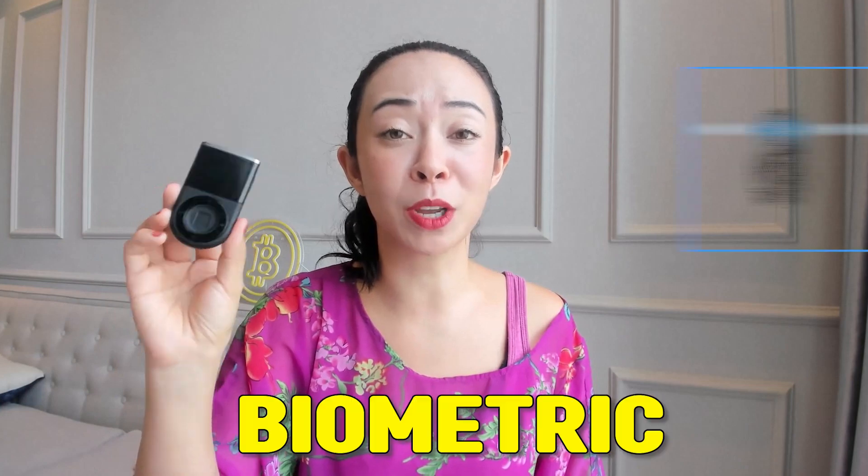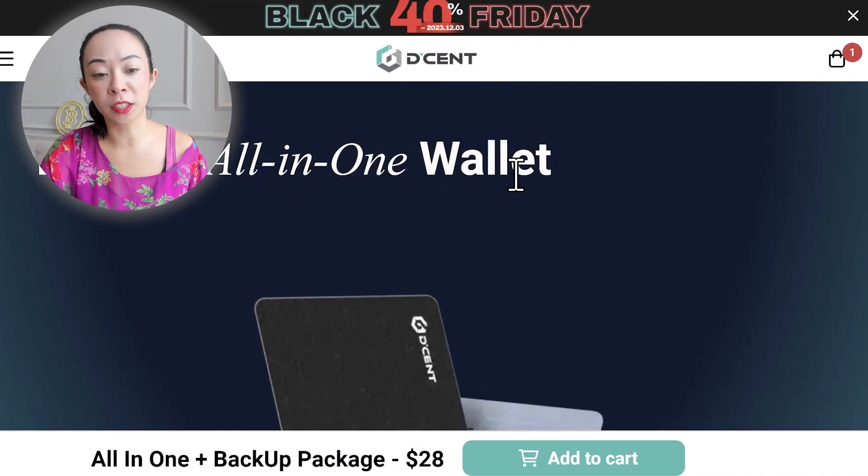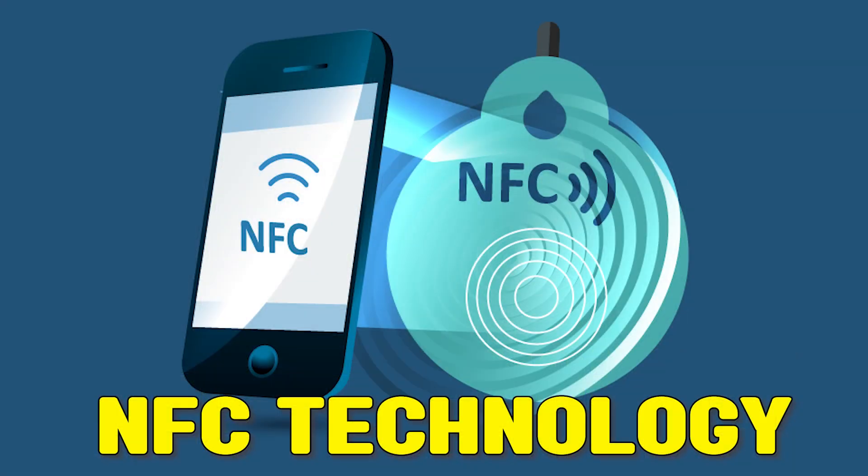The cheapest wallet comes from the company Trust.io, also known as Dcent. Dcent is also known for its biometric crypto hardware wallet, which was the first biometric wallet in the world. However, that biometric wallet is above our budget, so we will check their other wallet: the Dcent all-in-one wallet. It is a card-shaped wallet which works with NFC technology — you simply tap it on your NFC-supported phone to confirm a transaction, the same security standards as bank cards or credit cards.